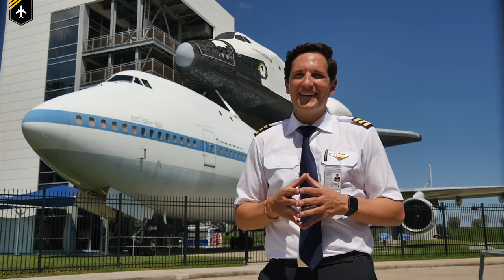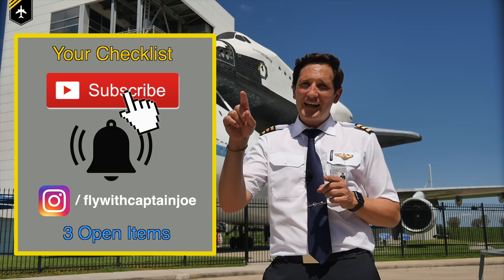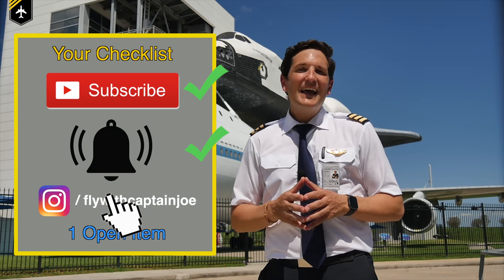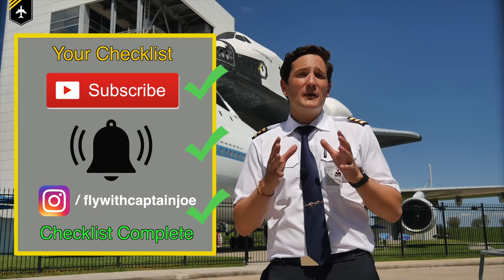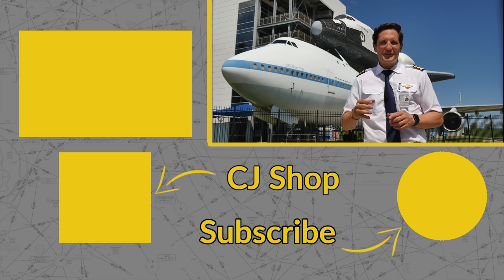Here's your checklist for today: subscribe to my channel, activate the notification bell, follow my Instagram account, and don't forget — a good part of this is always learning. Wishing you all the best from Houston, Texas. Your Captain John.